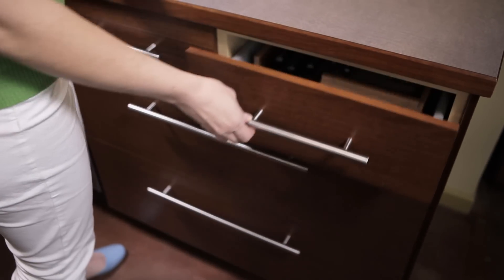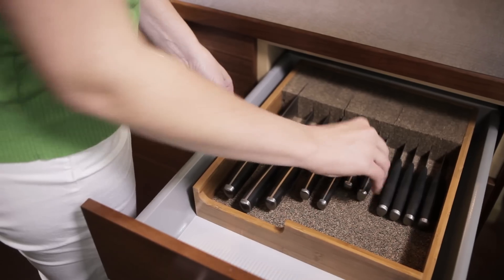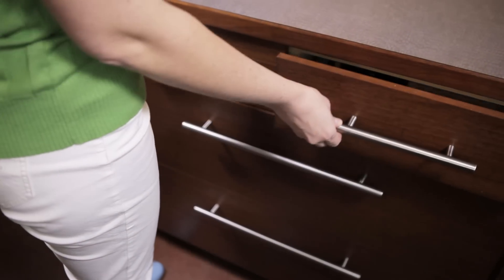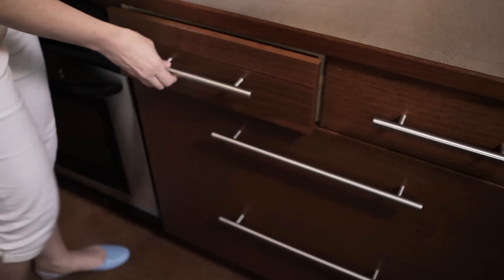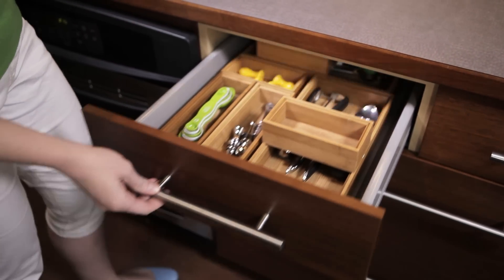Every drawer in your home serves as valuable storage space. However, because the contents are out of sight, drawers can quickly and easily become messy. Here are some helpful hints for keeping what you store behind closed drawers easily accessible and organized.